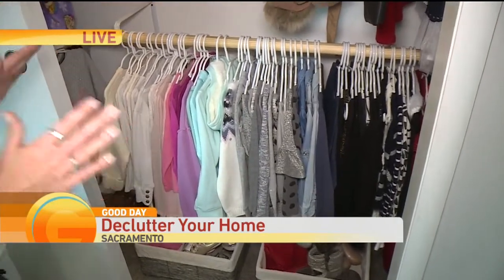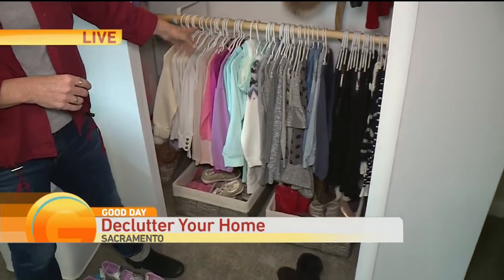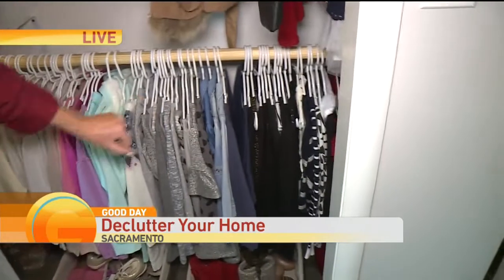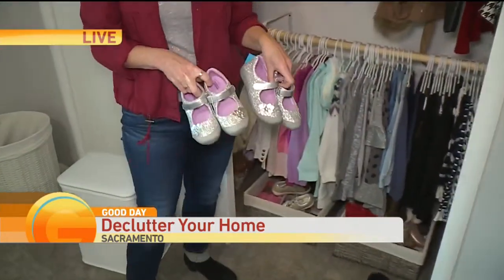Really, the visual clutter makes such a difference. And also this is a way where we can tell what she has and what she doesn't have, because now we know she has a few too many white sweaters, a few too many black sweaters. We actually found two of the exact same pair of shoes.